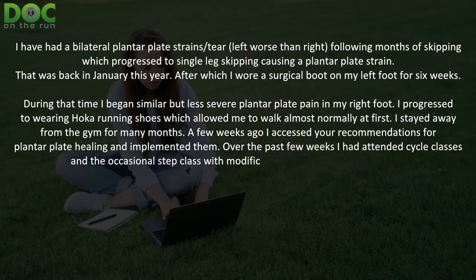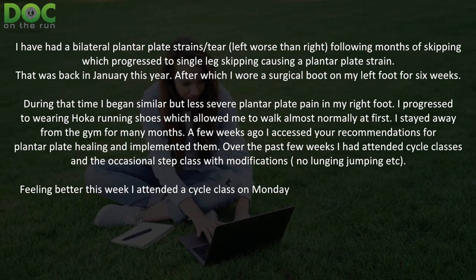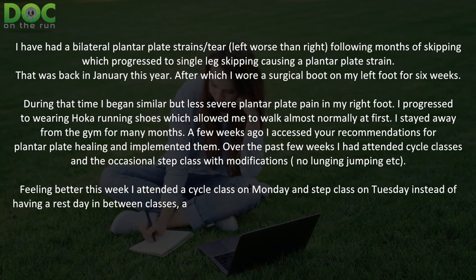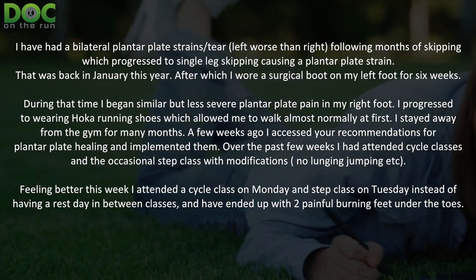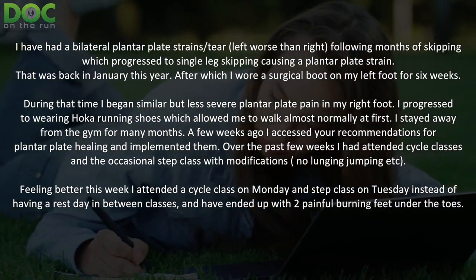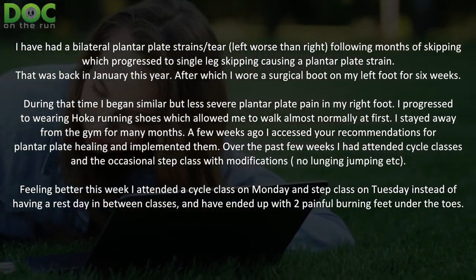Over the past few weeks I had attended cycle classes and the occasional step class with modifications like no lunging, jumping, etc. Feeling better this week, I attended a cycle class on Monday and a step class on Tuesday instead of having a rest day in between classes, and I ended up having two painful burning feet under the toes.